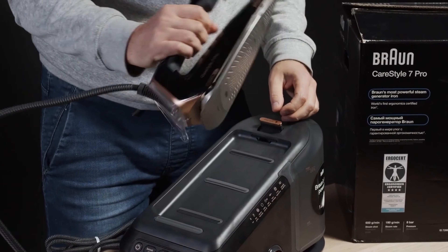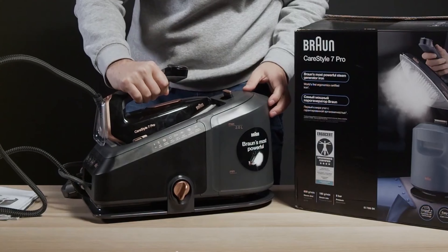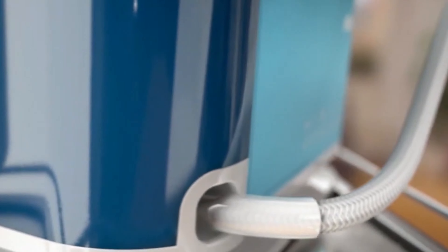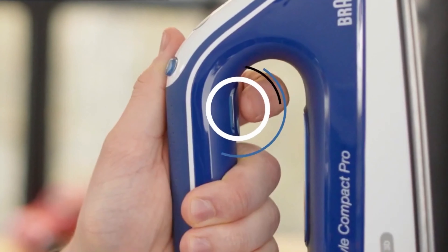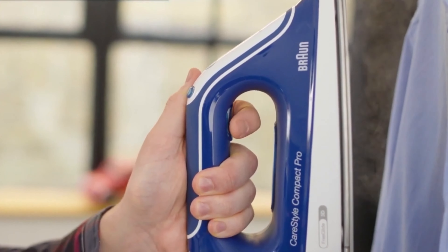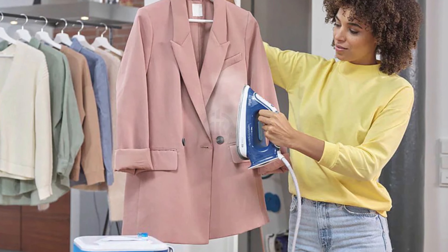A special feature of an ironing station is the steam generator, which is housed in a separate device in which the steam is generated. This is done at a high temperature, which is why the steam is directed to the ironing soleplate via a hose with pressure. The advantage of this is that the steam penetrates more effectively into the linen and the fibers swell more and faster, making them easier to smooth.